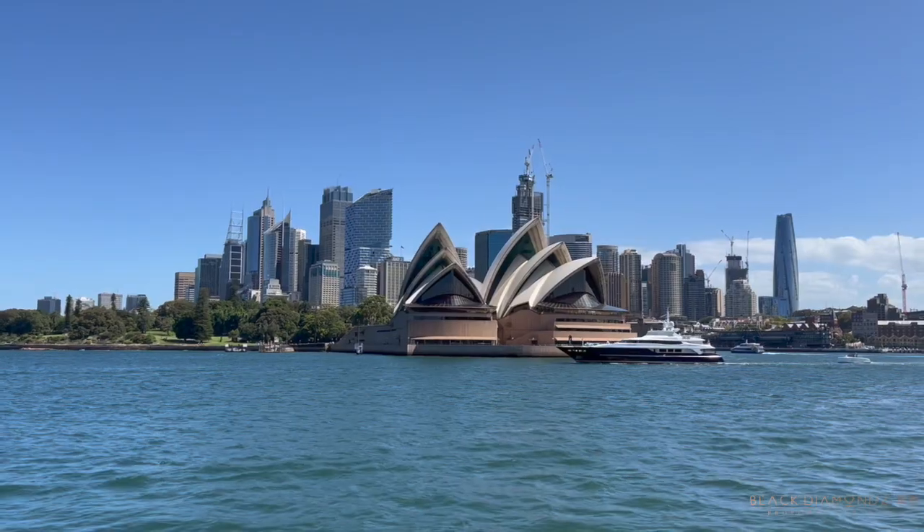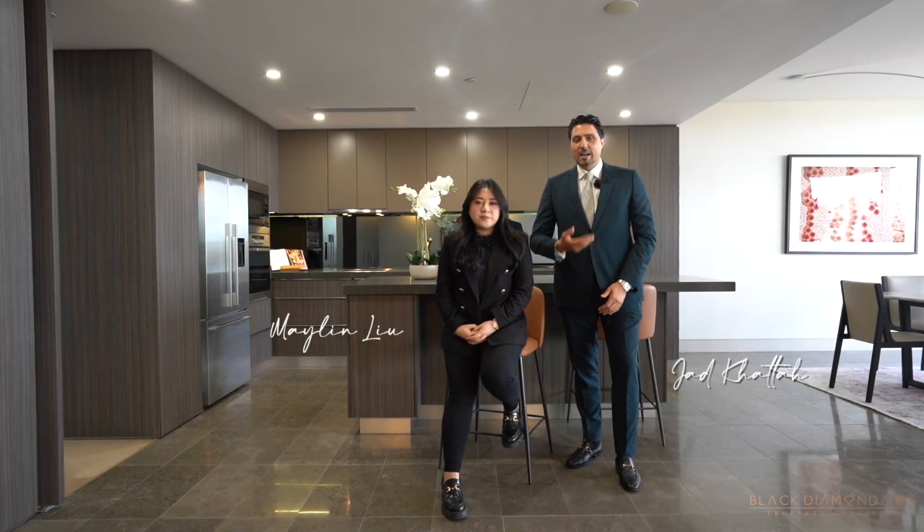With only a few select properties sharing the same street as the Sydney Opera House, I'm Maylene from Black Diamonds Property Concierge. I'm Zad Katar, welcome to 185 Macquarie Street, Sydney.